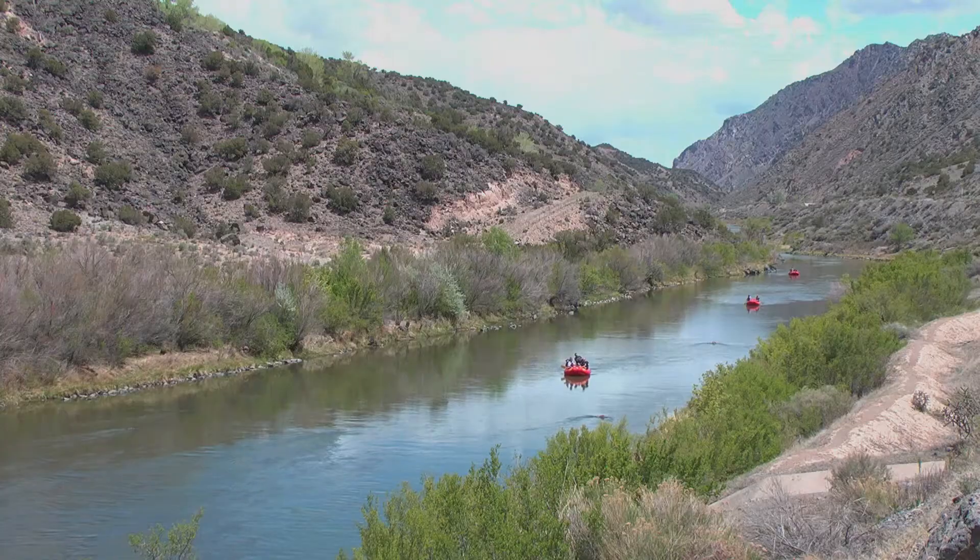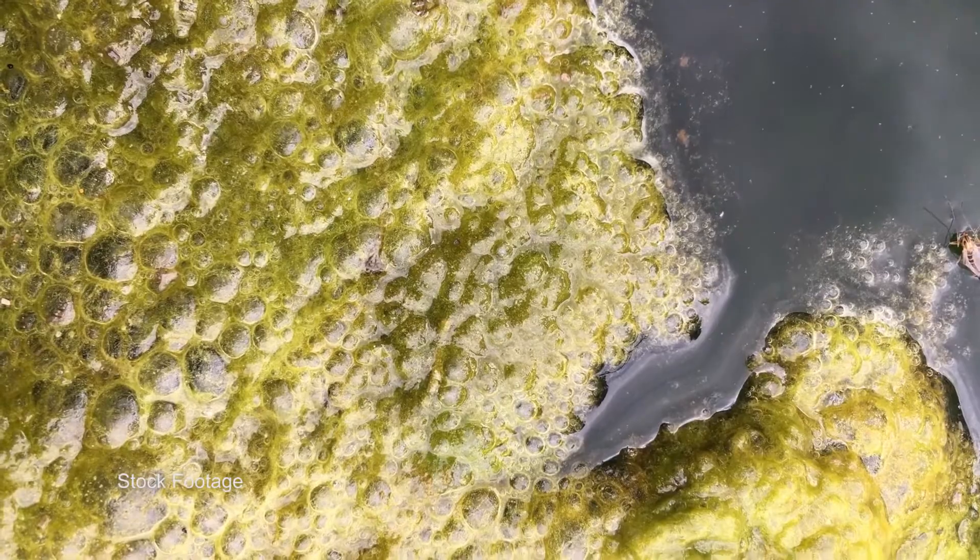"And with this process, we've been able to actually retrieve a bunch of phosphorus while at the same time removing it." Sine says it's also important to keep phosphorus out of local water sources like the Rio Grande, because it can cause algae blooms that kill fish.